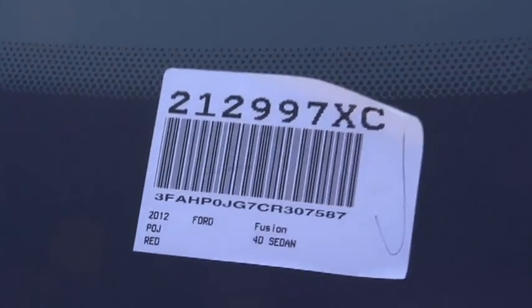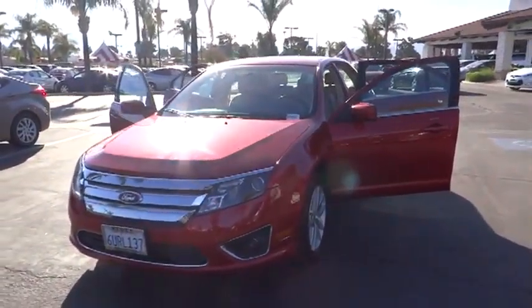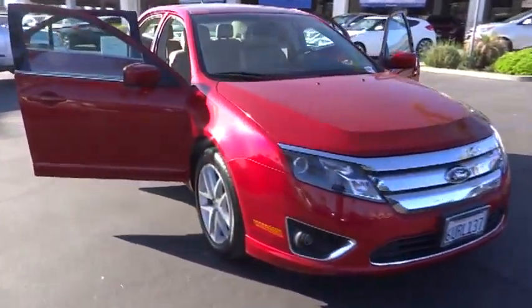2012 Fusion. You can have both impressive power and great economy in a Fusion, and it is priced below $25,000. This vehicle has less than 25,000 miles. Here are some of this vehicle's great options.